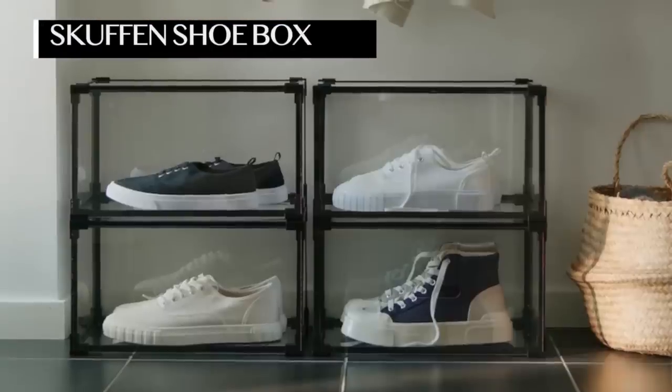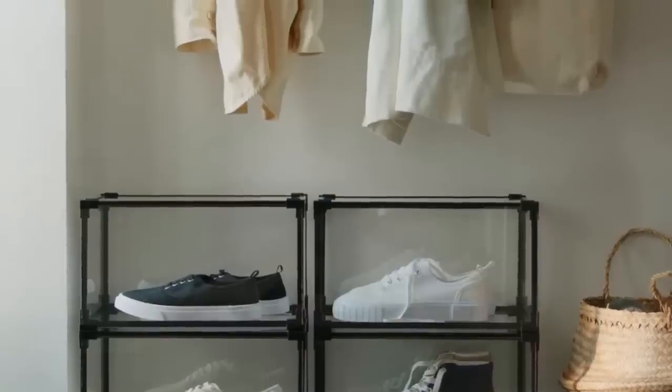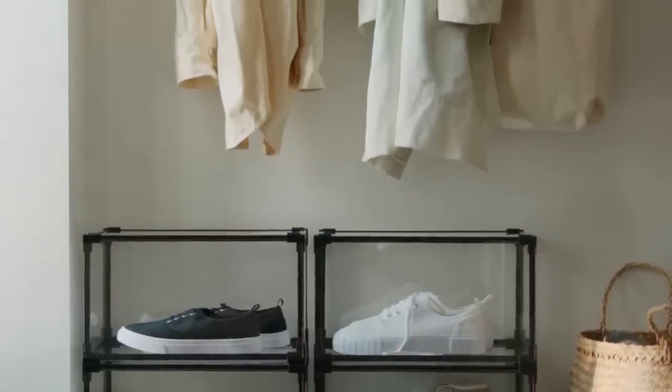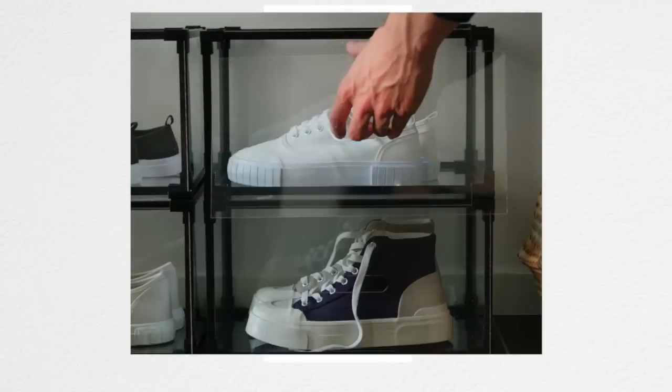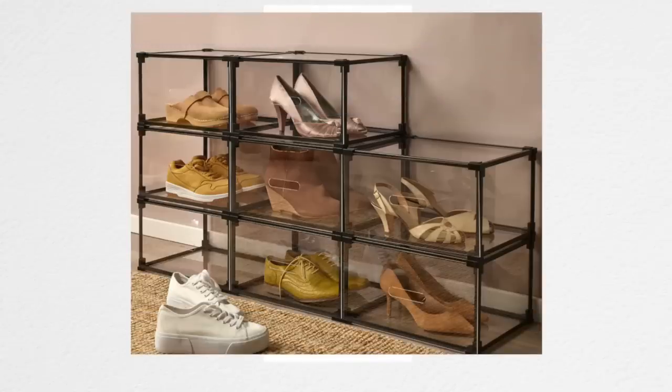IKEA has a good shoe box — the Skuffen shoe box — and I think it's as good looking as a shoe box could be. I think this is going to replace the LACS. They look like they can fit a variety of sizes and styles of shoe. I've bought shoe boxes before that only fit one boot. This actually seems like it can accommodate a lot of things. You could also use this for Legos and gaming gear, and throw some LED light bars in here to display them creatively.